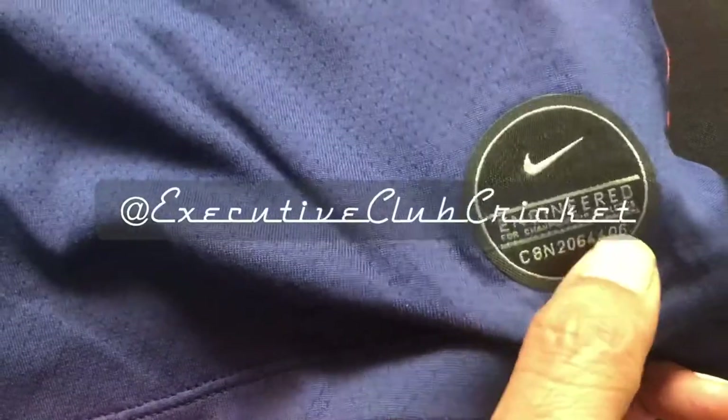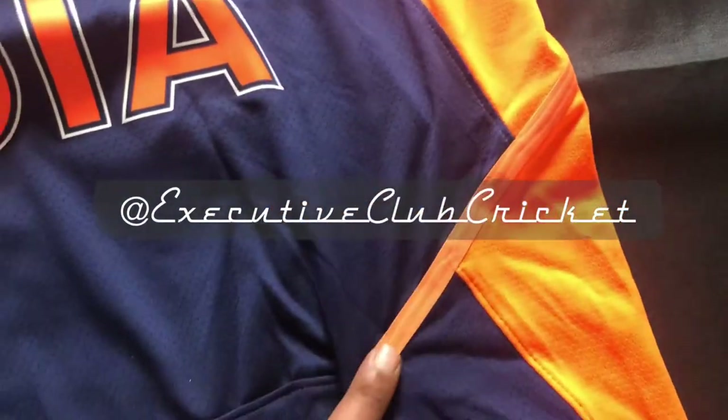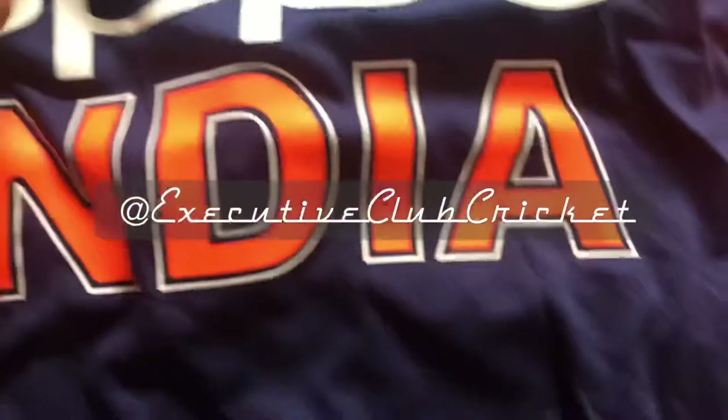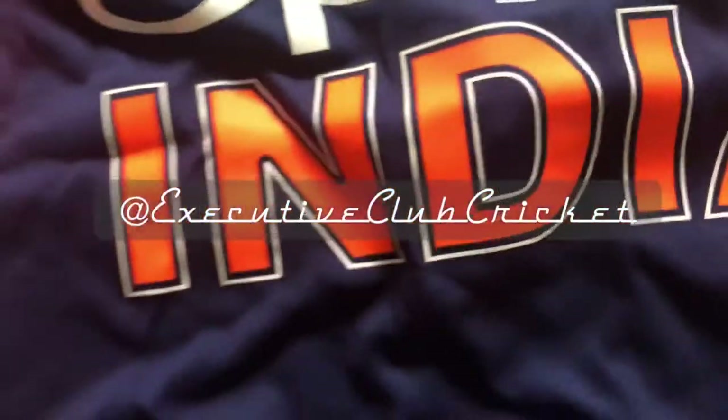Let's look at the jersey — this is the standard Nike product number here, and then this came with all the new ODI jerseys: an orange strip, a nice rubber print of India, and of course OPPO. You can see this is original — here is the BCCI logo in gold and blue.